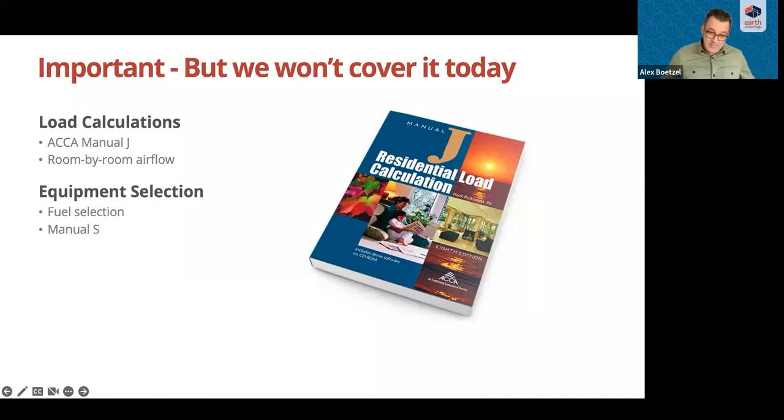The next step in the design phase is equipment selection. Once we have the loads, we can size and select the equipment — Manual S is the standard for selection. Not everyone follows Manual J, and even those who do aren't always using Manual S. That can result in oversized equipment, which has its challenges and can still impact comfort and efficiency, specifically in modern homes.